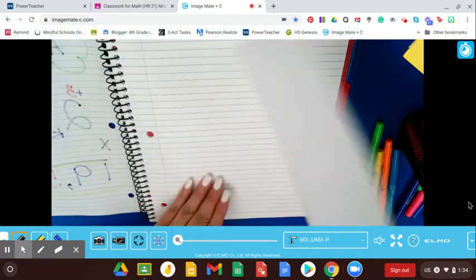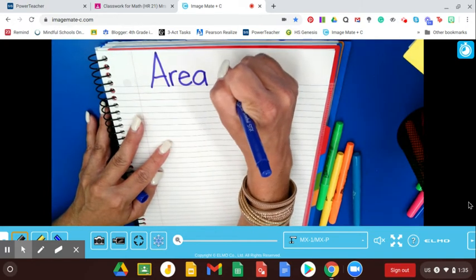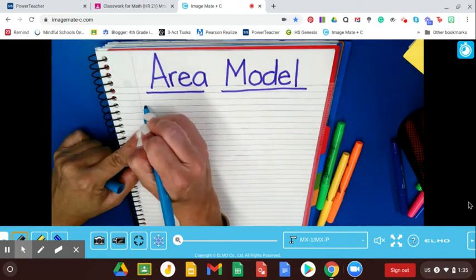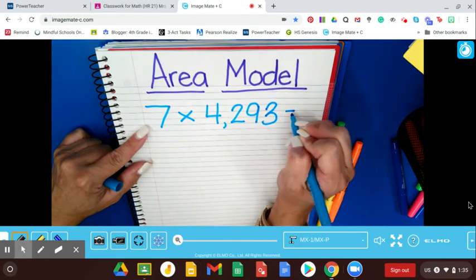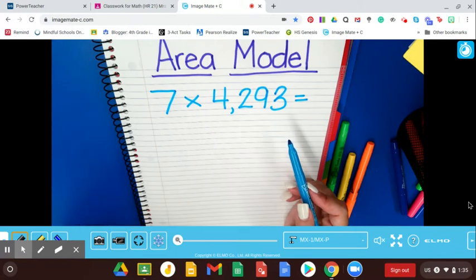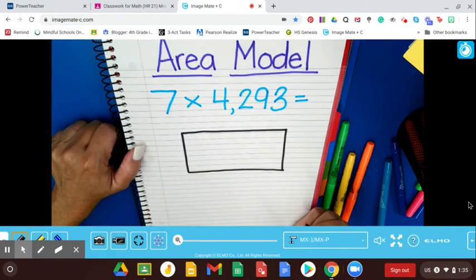The next model I'd like to show you today is called the area model of multiplication. At the top of your paper, you're going to write 'Area Model.' We are going to be multiplying 7 times 4,293. You're going to notice that it's written horizontally. We could just move the 7 over and multiply using the standard algorithm, but they want us to use the area model, so here's what we do.